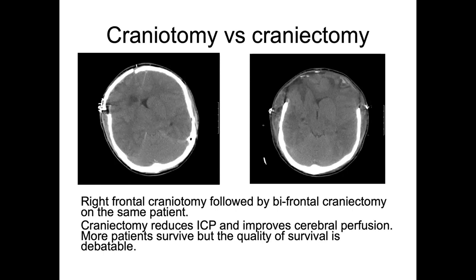Craniotomy replaces the bone flap at the end of surgery, while in craniectomy it is not replaced. Here we see two scans from a patient who had a craniotomy but still had fixed dilated pupils post-operatively, so they returned to surgery for a bifrontal craniectomy — removing bone flaps from both sides of the frontal skull. Craniectomy reduces ICP by allowing the brain to herniate out through the defect rather than pressing against the skull, improving cerebral perfusion. Evidence shows more patients survive with decompressive craniectomy, though there is some controversy about the quality of survival given the risk of severe disability.